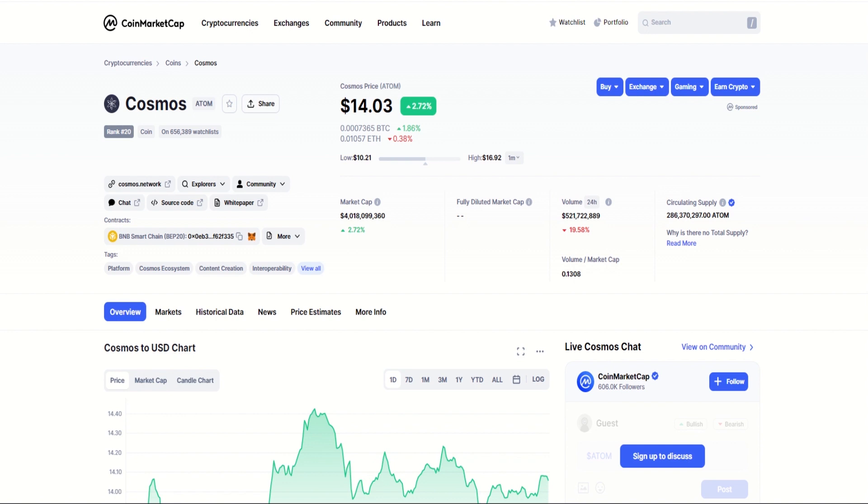We'll have a look at some price analysis in a moment and some different levels that I've identified. Don't forget to like the video and hit the subscribe button if you haven't already, and the link to the Telegram group will be posted in the comments section below.